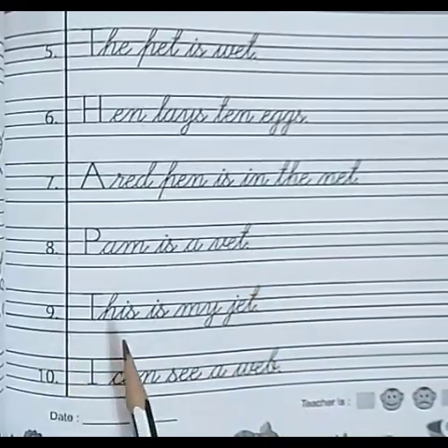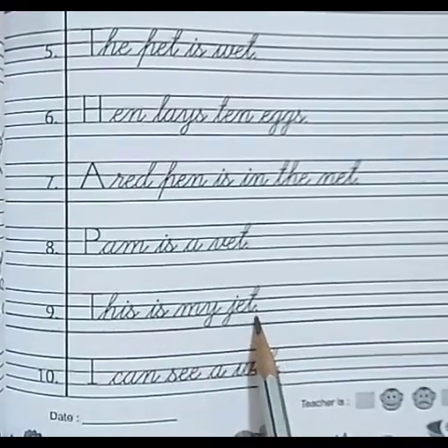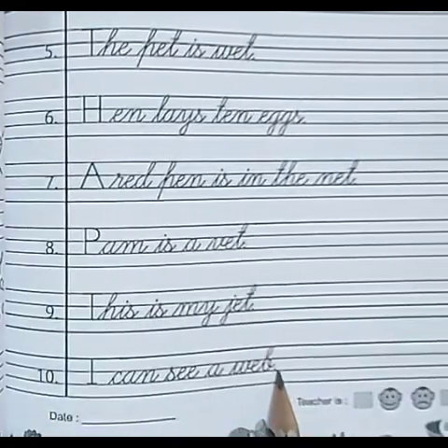Number 9: This is my jet. Number 10: I can see a web.